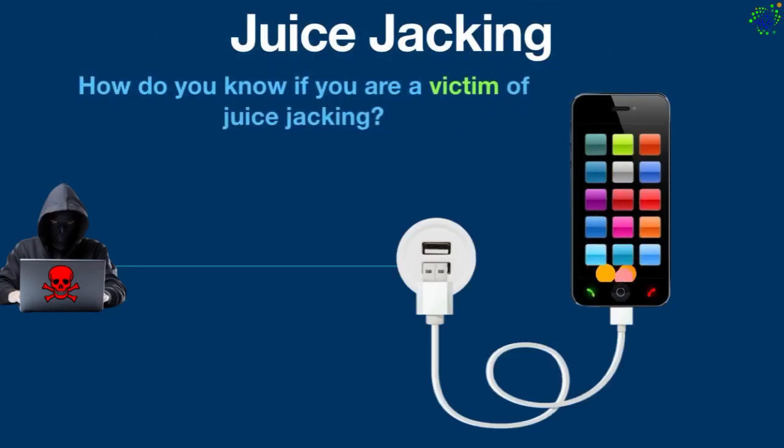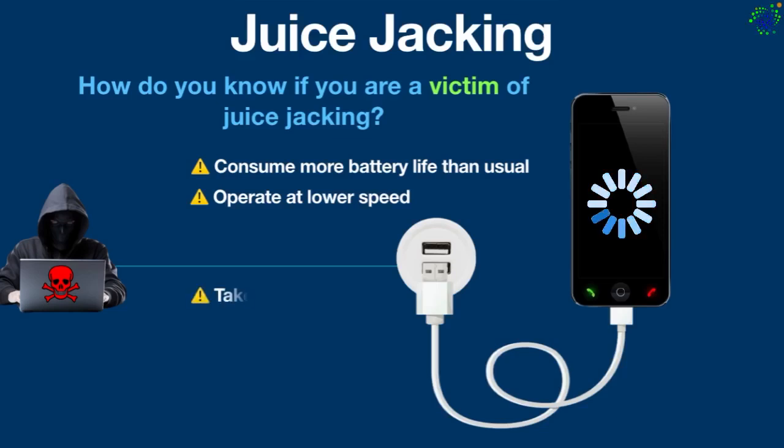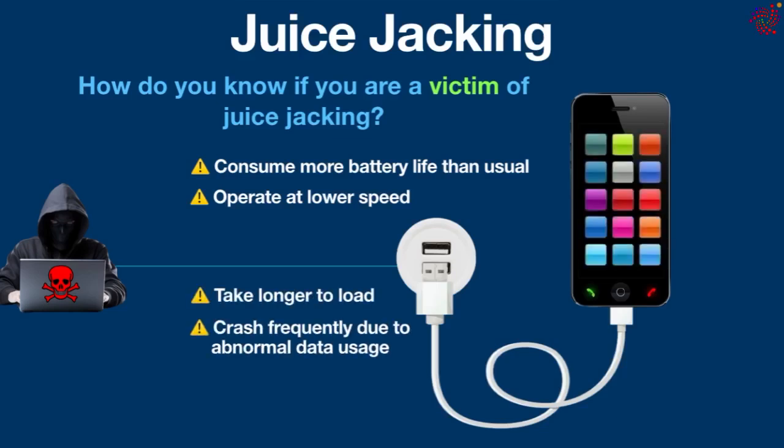Victims are often unaware that they have been juice jacked, but there are some indicative signs that a device may be compromised. The device may consume more battery than usual, operate at a lower speed, take longer to load, or crash frequently due to abnormal data usage.